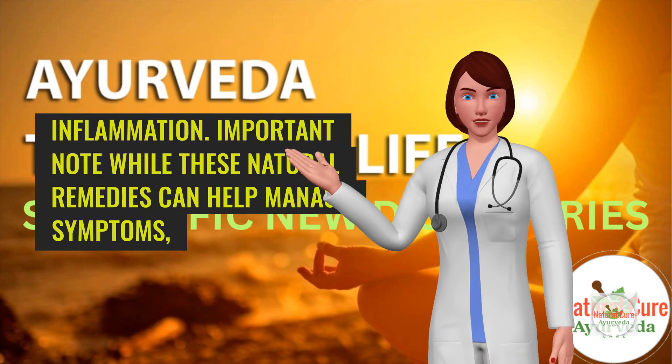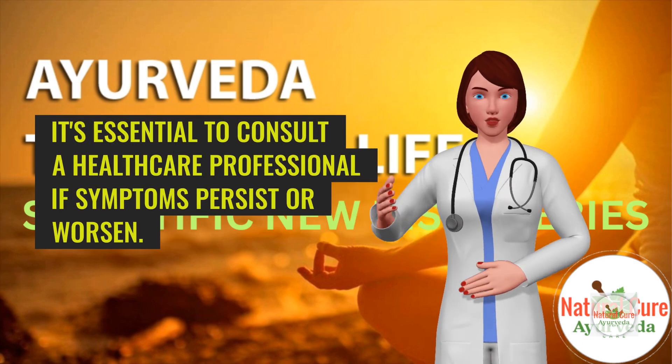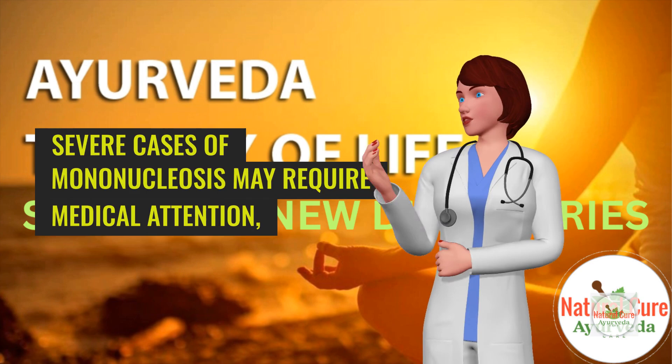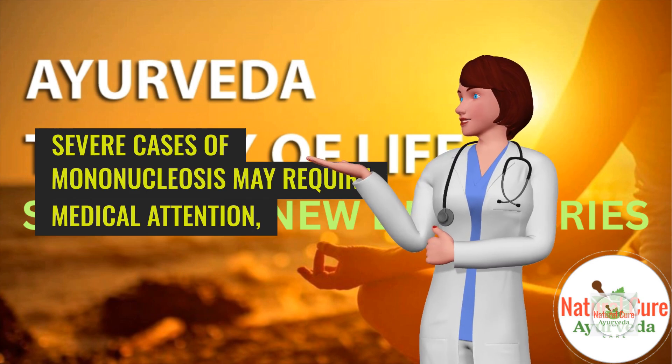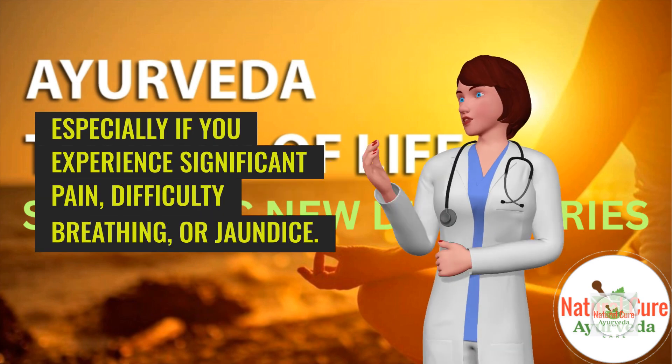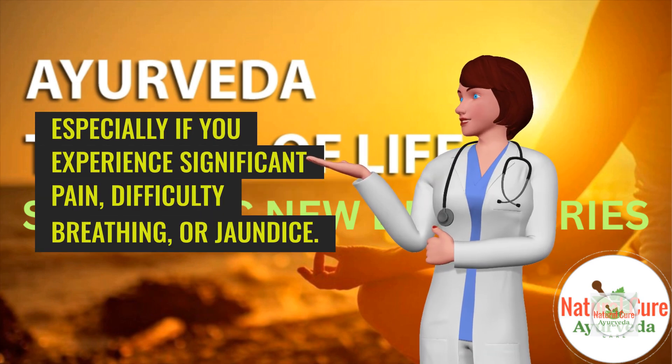Important note. While these natural remedies can help manage symptoms, it's essential to consult a healthcare professional if symptoms persist or worsen. Severe cases of mononucleosis may require medical attention, especially if you experience significant pain, difficulty breathing, or jaundice.